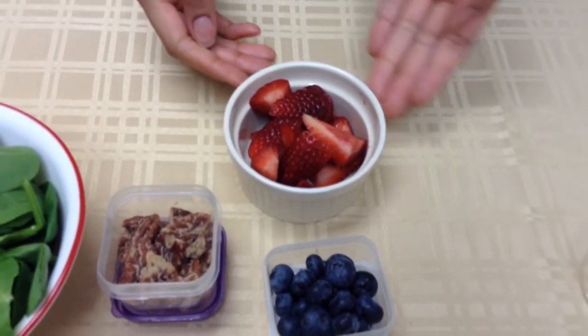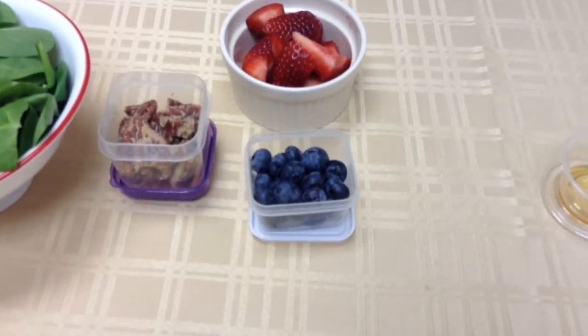Strawberries are a great source of vitamin C, and then a third a cup of blueberries, which are a great source of antioxidants.